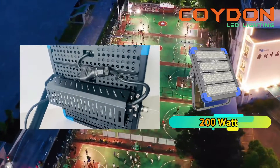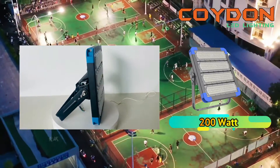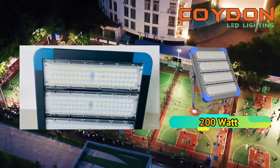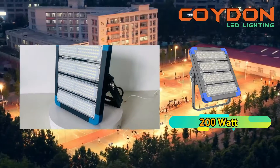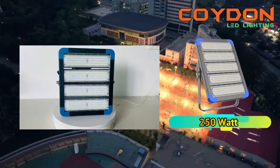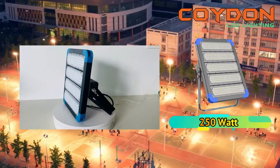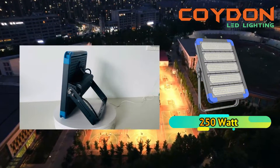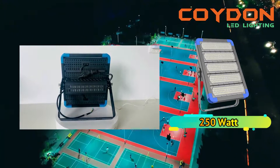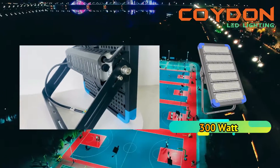Another feature that makes high-power LED floodlights more efficient is their beam angle. The beam angle refers to the angle at which light is emitted from the fixture. A wide range of beam angles is available, including 15 degrees, 30 degrees, 45 degrees, 60 degrees, and 90 degrees. This means that the light can be directed to the specific area that needs to be illuminated, reducing light wastage. In contrast, traditional lighting options such as fluorescent and incandescent lamps emit light in all directions, leading to light wastage and inefficiency.